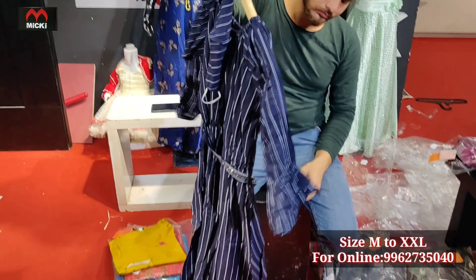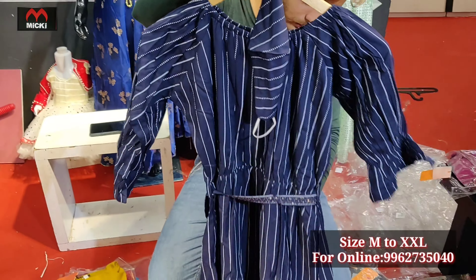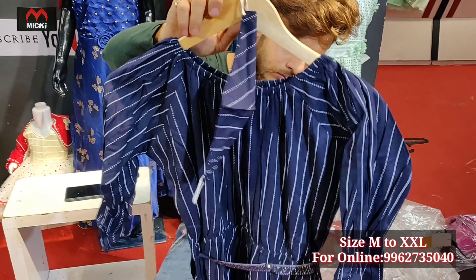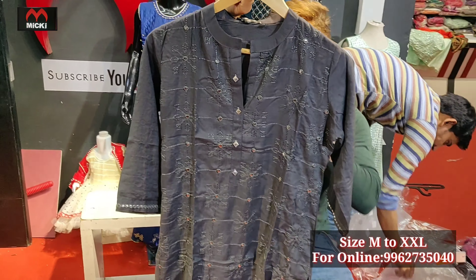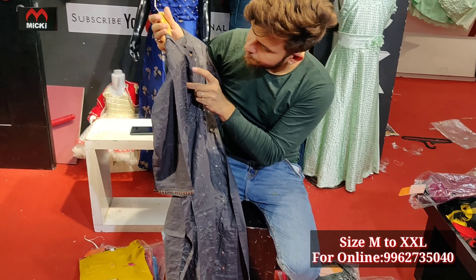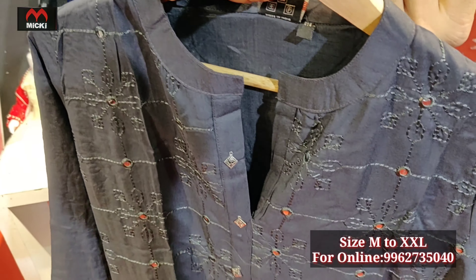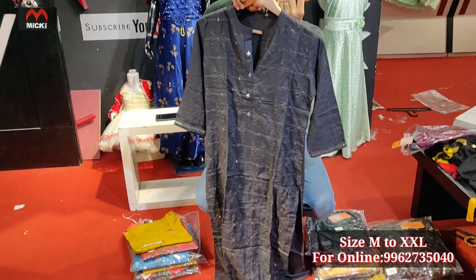Navy blue color design, L to double XL, price 650 rupees — with marks and detachable band, very stylish. Next design is in gray color, fully straight cut with mirror work. Price flat 600 rupees, medium to double XL.